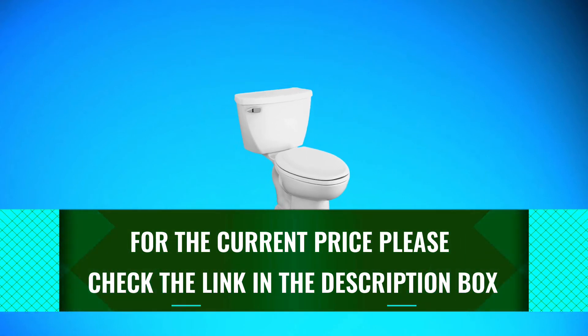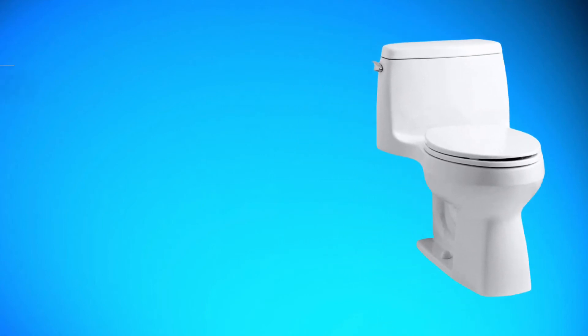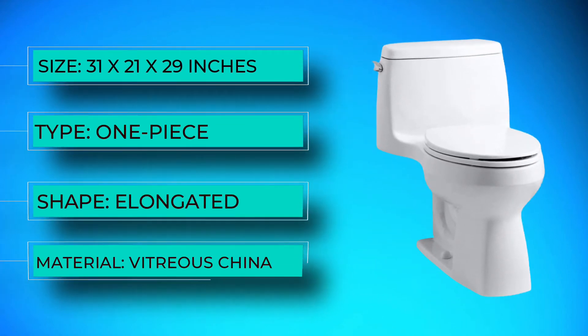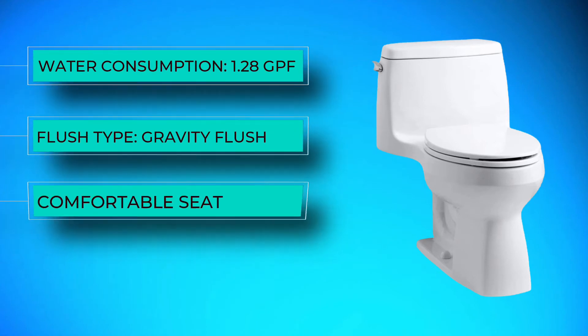The elongated two-piece design is not suitable for small bathrooms. Number two: Kohler 3810-0 Santa Rosa. This elegant and modern one-piece toilet from Kohler is larger than comparable one-piece toilets for comfort but saves water with a 1.28-gallon flush. The one-piece design is extremely easy to clean since there are no crevices and plenty of space between the seat and tank.